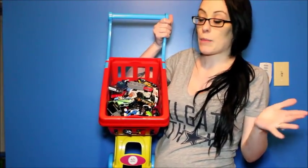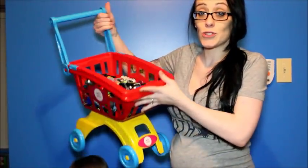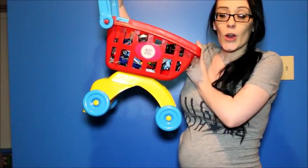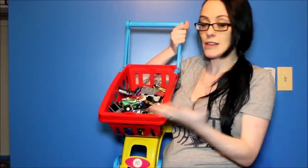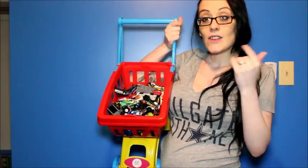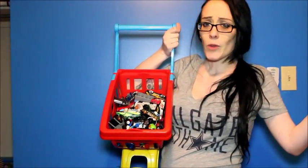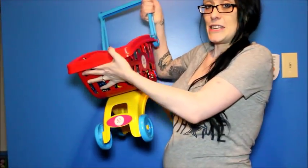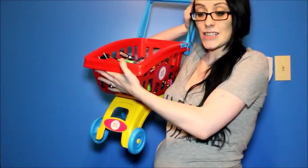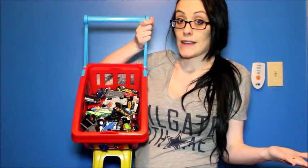This is where we store some of my son's Hot Wheels cars — he may or may not have a few. For some reason he insists on storing them in the shopping cart — we call it a buggy where I'm from, but no one around here seems to know what a buggy is. The shopping cart is where he insists on keeping all of his cars. At least they're organized, I guess.